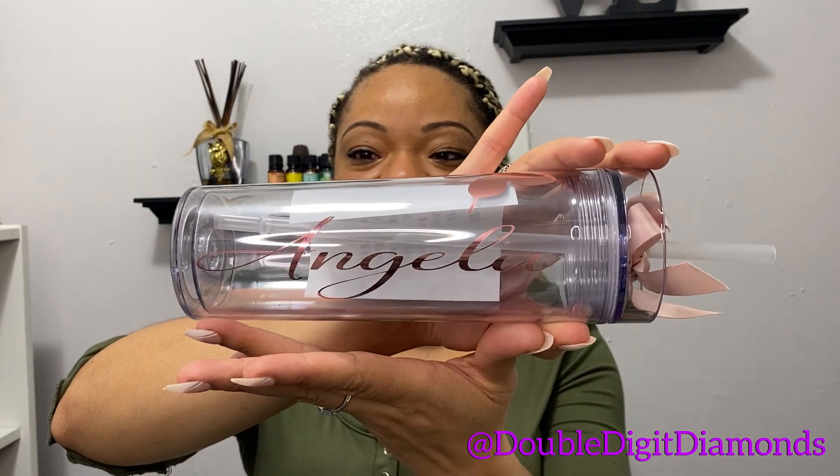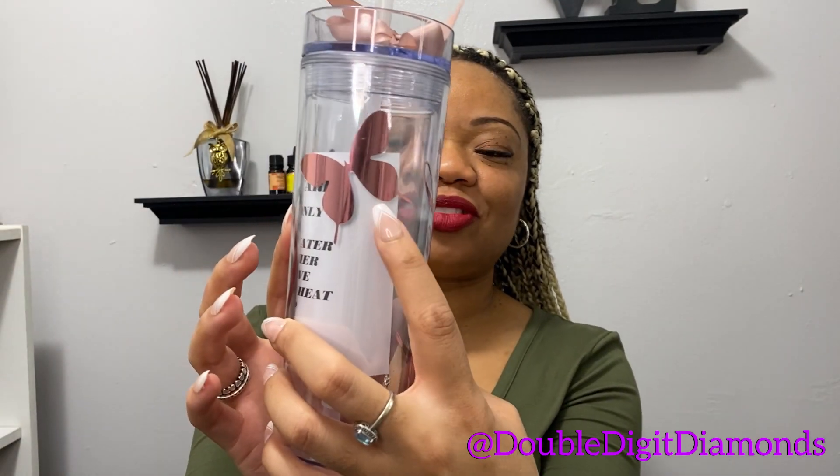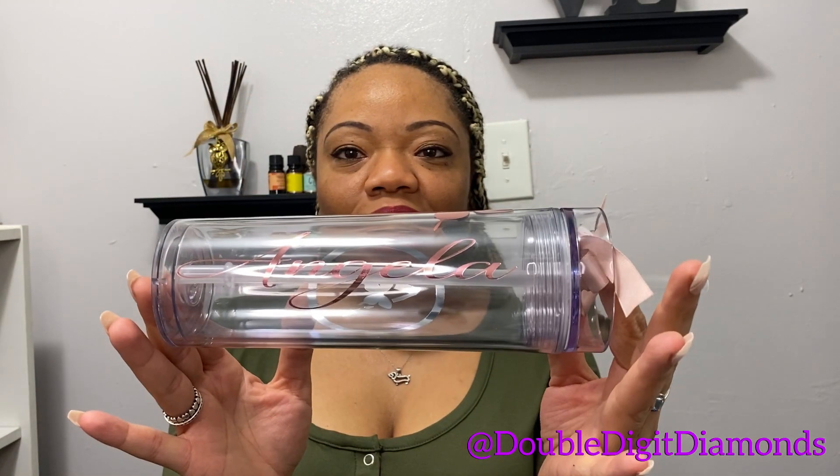Next up, we have a tumbler — but I have never seen one like this before. It says 'Angela' and has an A with a butterfly. It has a little bow on the straw. Rose gold. It's so cute and talented work — truly talented.